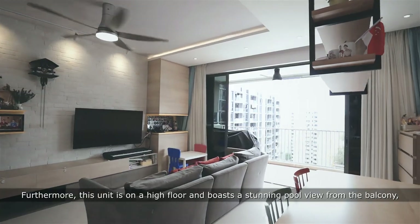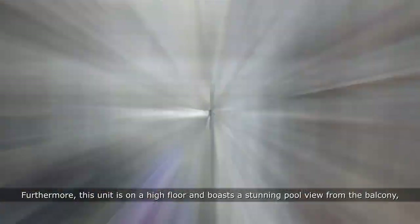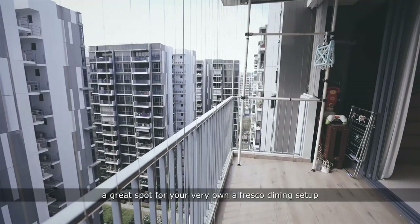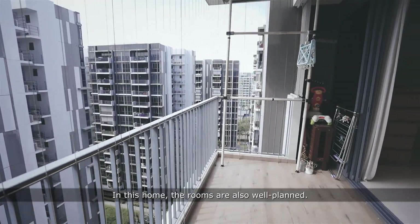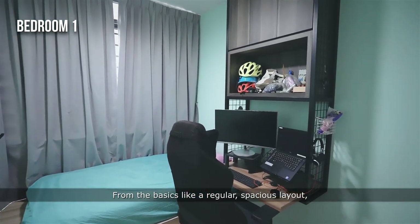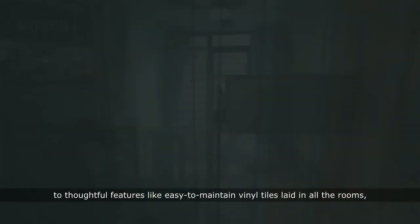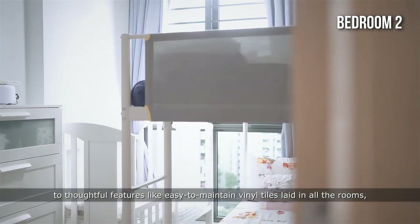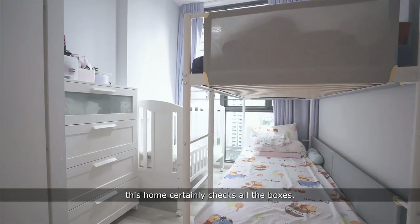Furthermore, this unit is on a high floor and boasts a stunning pool view from the balcony — a great spot for your very own alfresco dining setup. In this home, the rooms are also well-planned, from the basics like a regular spacious layout to top-notch features like easy-to-maintain vinyl tiles laid in all the rooms. This home certainly checks all the boxes.